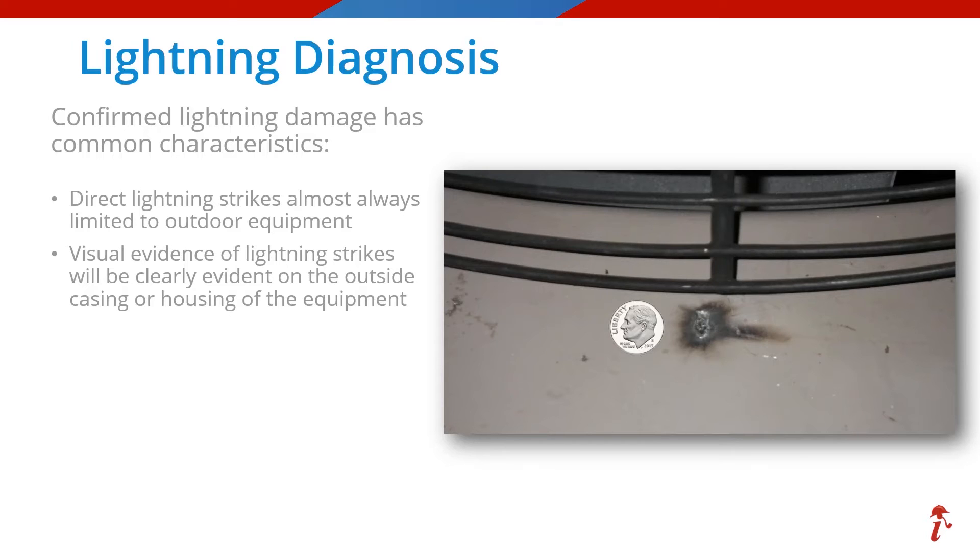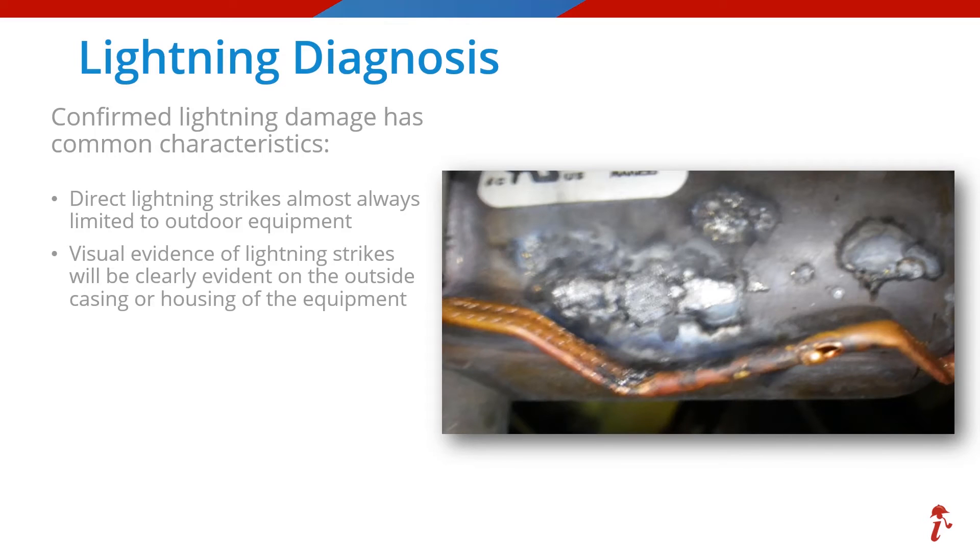That could have been easily missed. Don't be fooled though — the size of the visual hit does not always represent the amount of other damages, especially if the current made its way into the electrical system. There was enough energy for it to jump a clear space inside the unit and hit the reversing valve and a refrigerant distribution tube. You can see the catastrophic damages — it had plenty of power to melt some of that valve and copper tubing, allowing the refrigerant to escape.